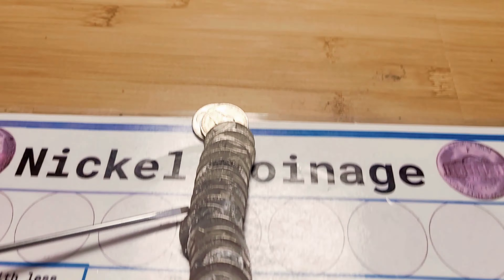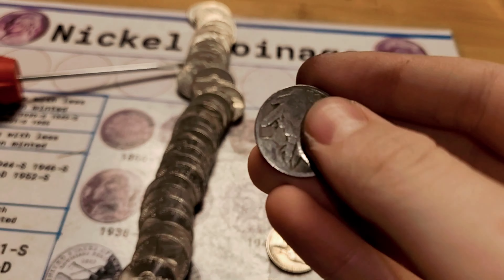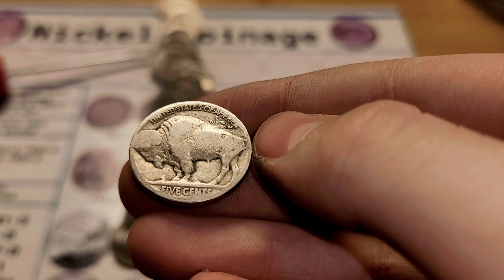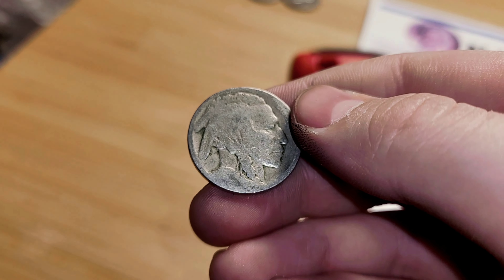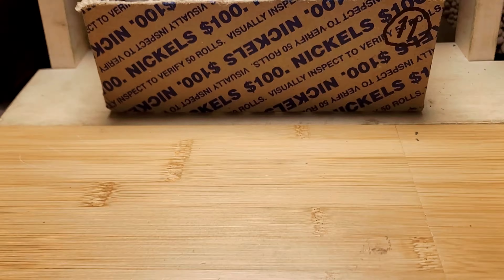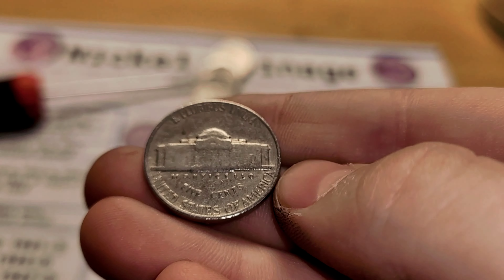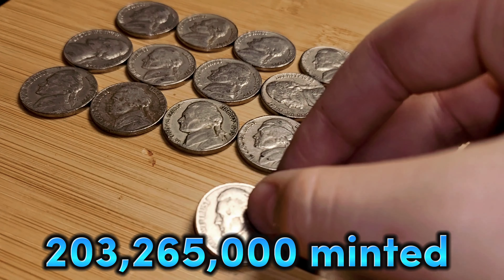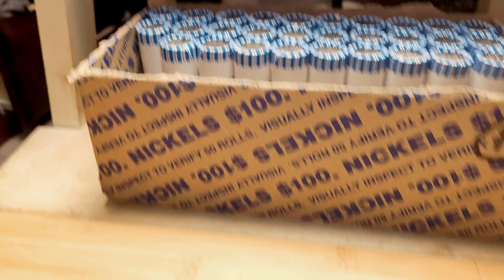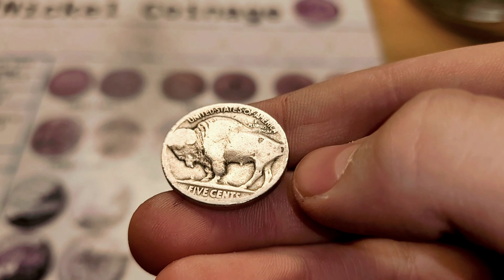Roll 21 and we have a Buffalo Nickel. It's dateless, I think, from Philadelphia. I'll bring you in with the date. Same roll, and right in front of the Buffalo Nickel is a 1941 Philadelphia. Our Buffalo Nickel out of Roll 21 is a 1919 Philadelphia. Very nice.